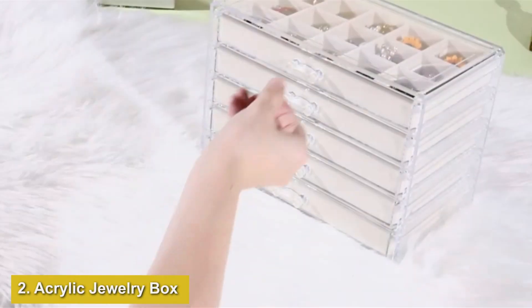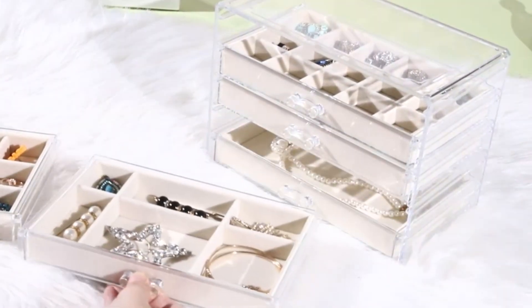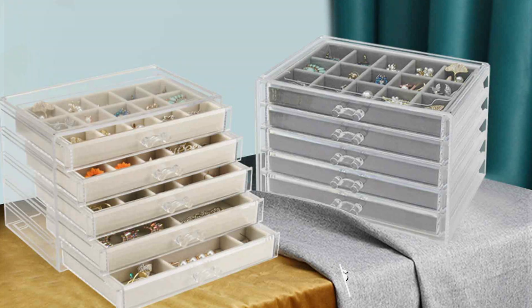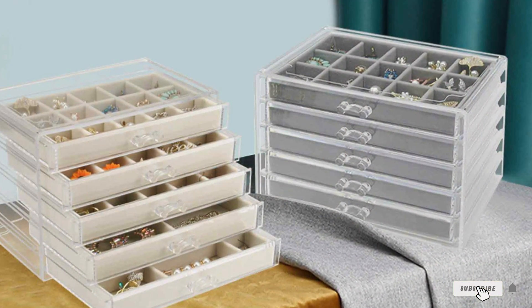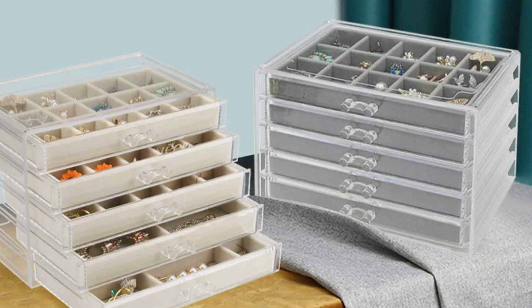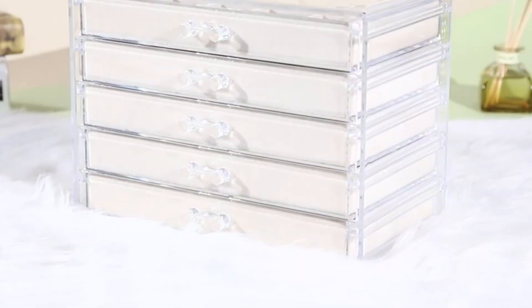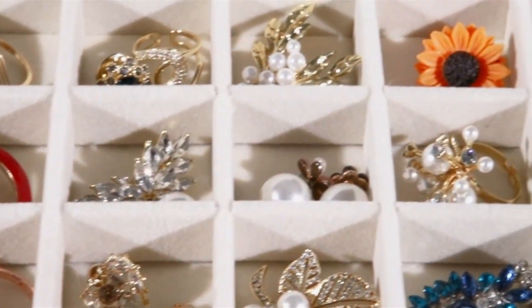Number 2: Acrylic Jewelry Box with 5 Drawers, Clear Earring Organizer for Women. Next, we have the Acrylic Jewelry Box with 5 Drawers, a modern and functional solution for jewelry storage. Made from premium acrylic, this jewelry box offers a clear view of your entire collection, making it easy to find the piece you need without digging through a cluttered drawer. The transparent design adds a sleek, contemporary touch that fits seamlessly into any decor.